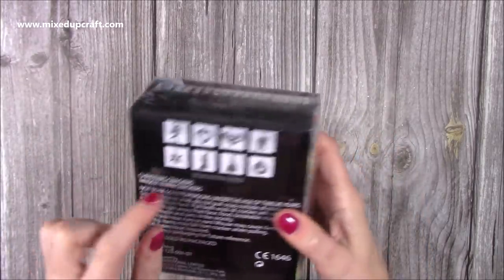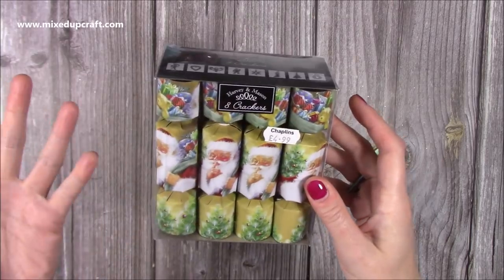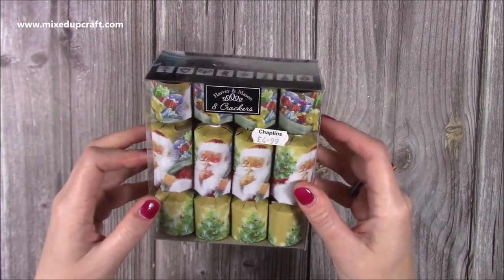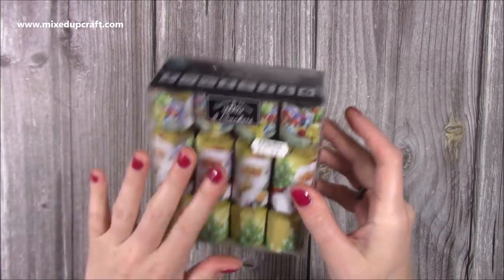They do have little gifts in them — just those tiny little charms, something cheap and cheerful. I thought they'd look nice maybe if you're going to make a wreath, a big door wreath — you could have these all stuck on there as well. So if you see these little things, they're really handy, just nice little fillers.